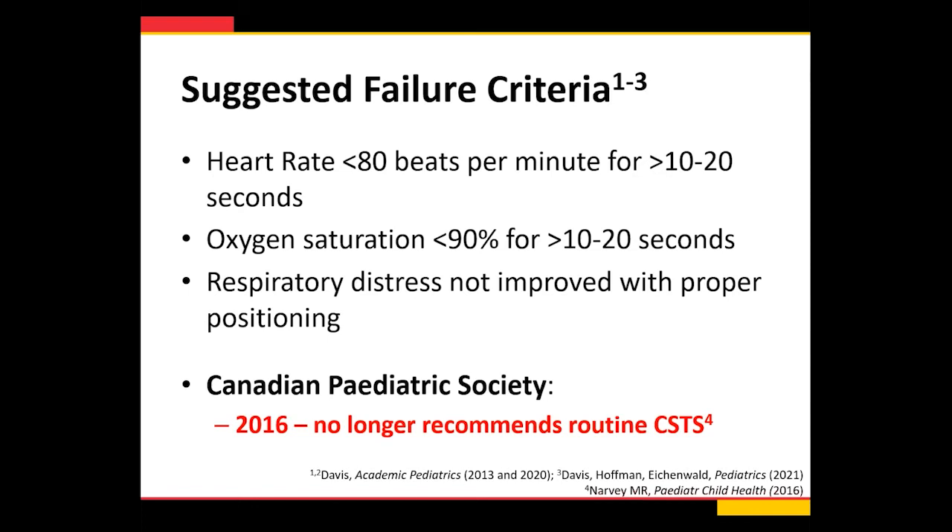For units that take care of cyanotic heart disease babies, we recommend a drop of more than 10% from their baseline — so if baseline saturation is 85%, a drop below 75% would be considered a failure. It's important to note the Canadian Pediatric Society no longer recommends routine car seat tolerance screening since 2016, arguing there isn't great outcome data. Currently in the US we think it's widely implemented, and the approach is to keep studying it and get more information before stopping it.